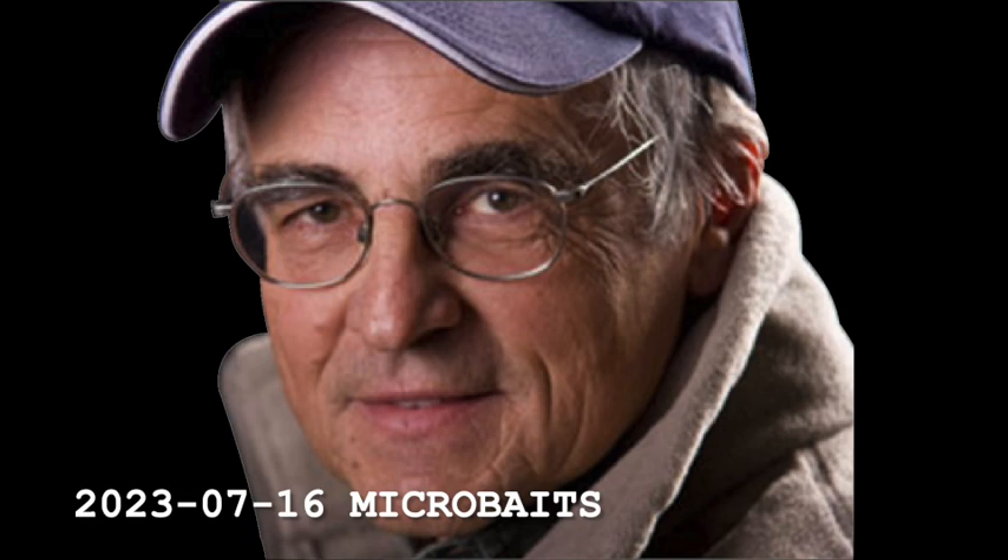So then I try some other lures — some spinner baits and some soft plastic baits — and I caught a number of smallmouth bass, but no musky. Nothing. So then I'm thinking, okay, I've got these new baits. They're made by Guggen, and they're the new rage — using what they call micro baits.